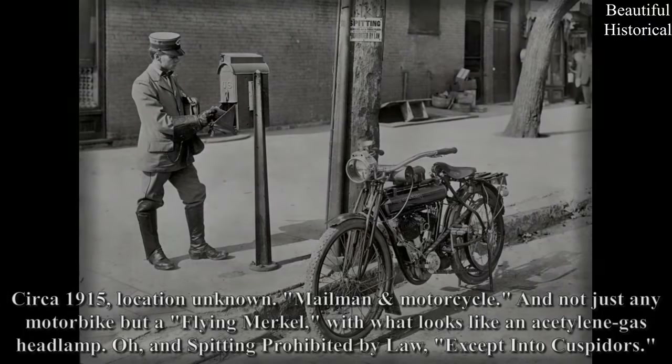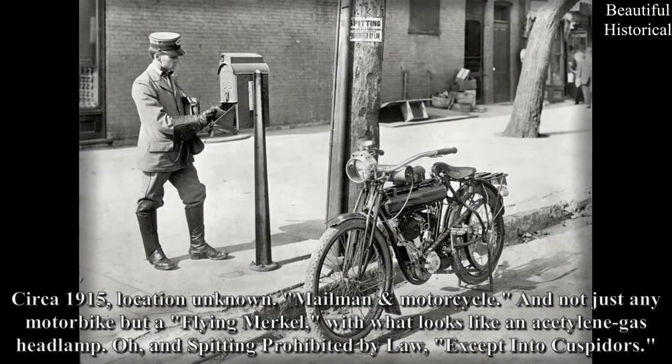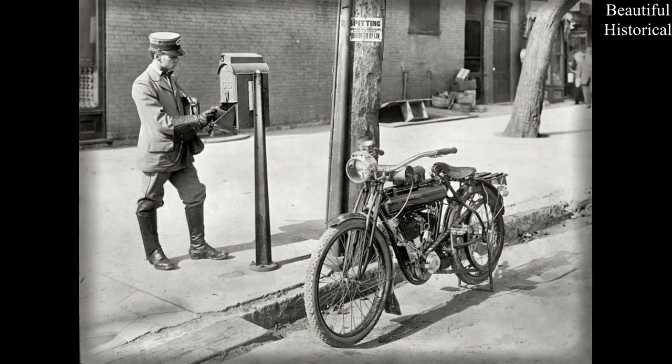Circa 1915, location unknown — mailman motorcycle. And not just any motorbike, but a Flying Merkle with what looks like an acetylene gas headlamp. Oh, and spitting prohibited by law — except into cuspidors.